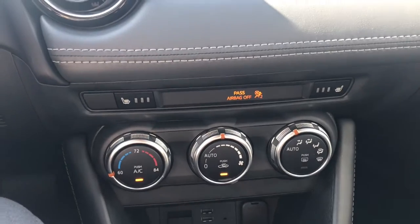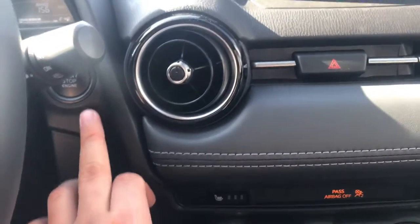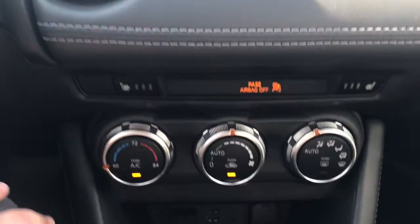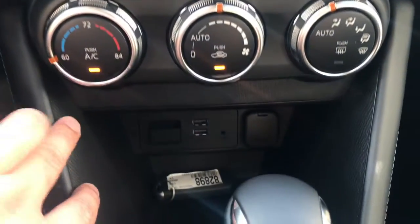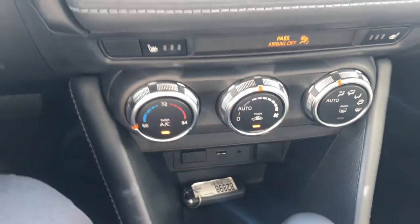Since this is the middle trim level, it's going to have this nice leatherette trimming with the heated seats. Also have the keyless push start, your air conditioning system, two USB ports, auxiliary input, and an SD input if you wanted to add navigation.